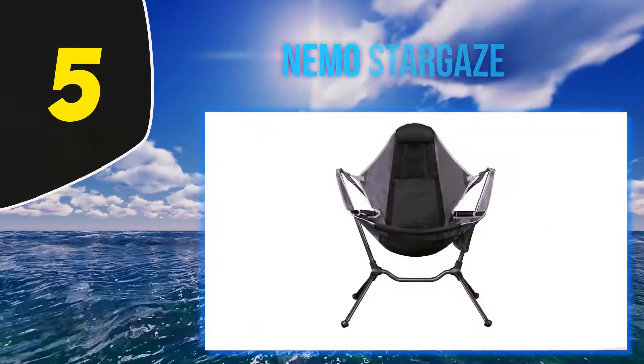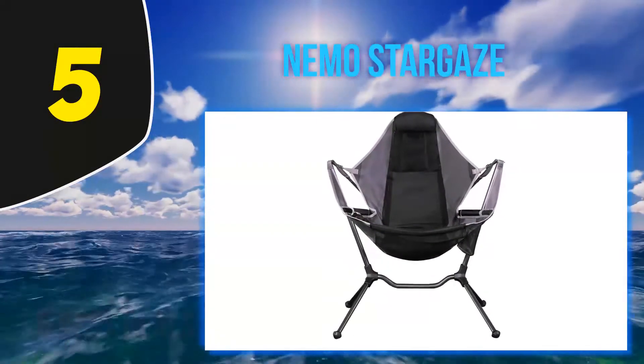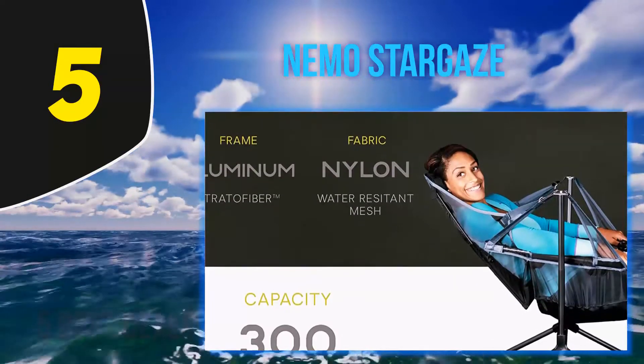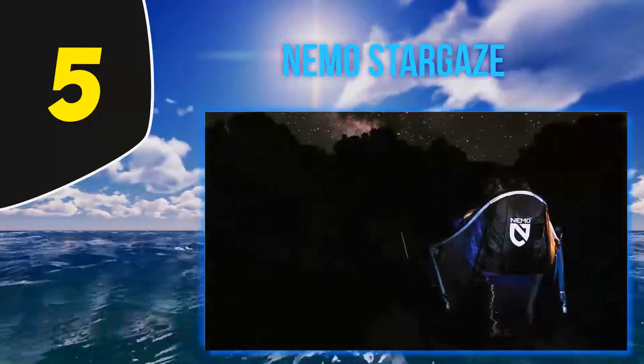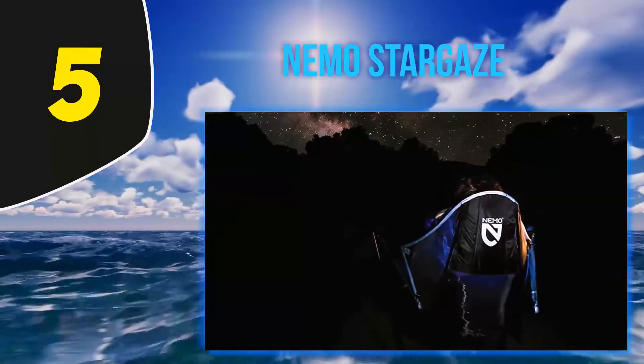Starting at number 5, the Nemo Stargaze. The high price point for the Nemo Stargaze chair has to do with its top-tier engineering. There is a low center of gravity in the seat and an extended fit range. The chair also swivels so that you can enjoy conversation whether in a circle or behind you.